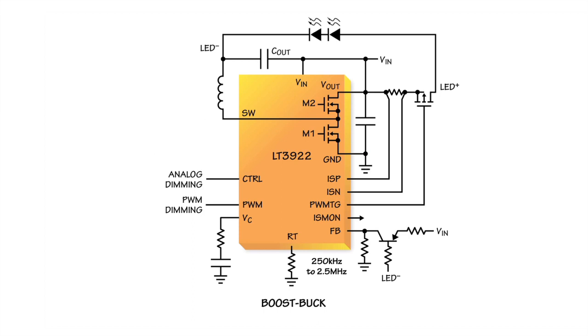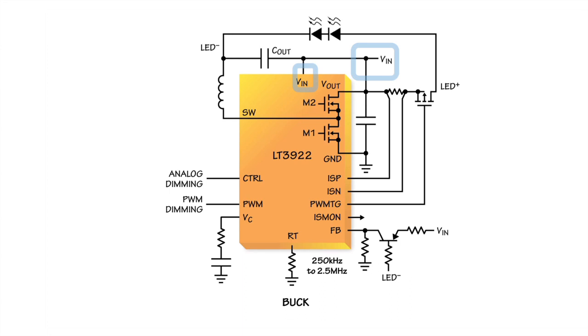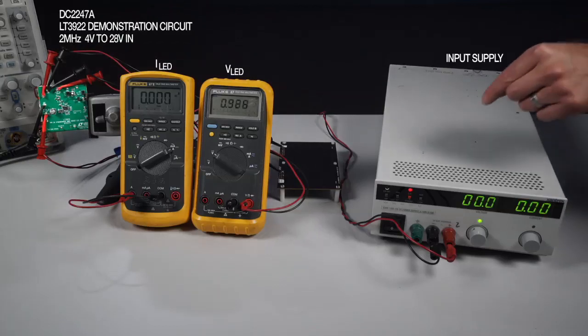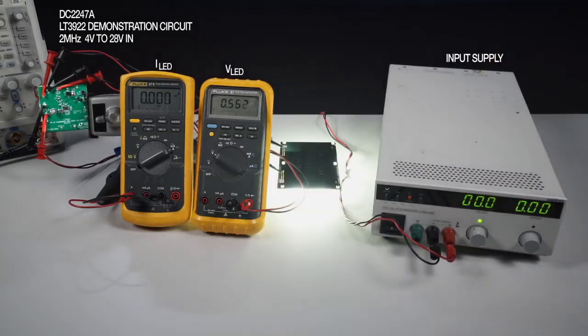The LT3922 can also be a buck LED driver. A single inductor and a different VIN connection make a high-bandwidth buck LED driver with the same low-EMI hotloop. From 8 to 36 VIN, the LT3922 drives one or two 1-amp LEDs in buck mode with up to 5,000 to 1 PWM dimming. The LT3922's demonstration circuit is a small 2 MHz boost that can power up to 34 volts of LEDs at 330 milliamps from 4 to 28 VIN with over 90% efficiency.